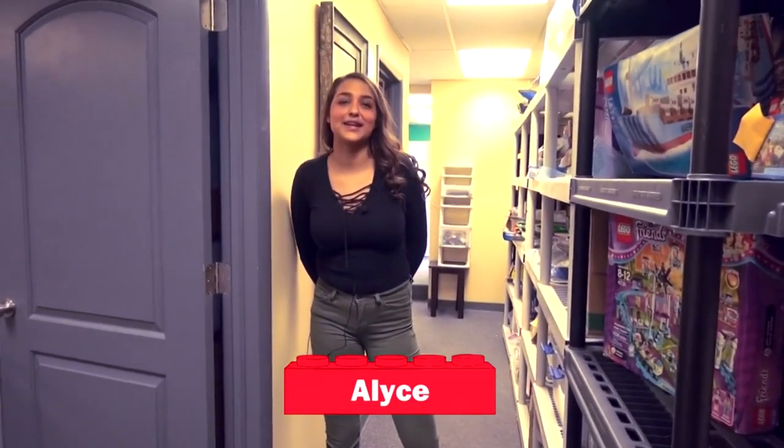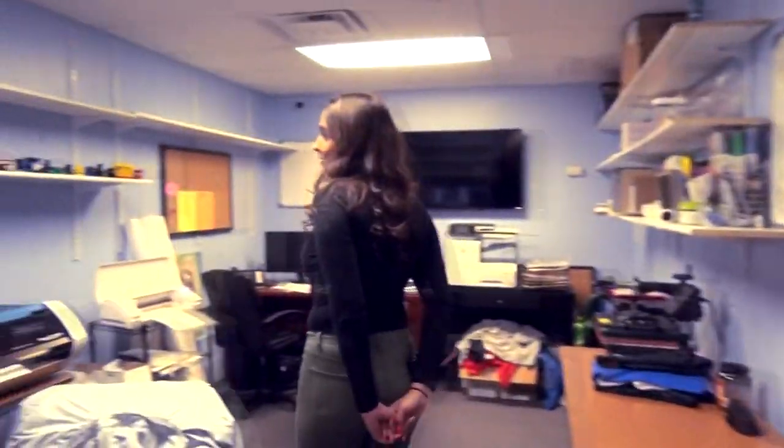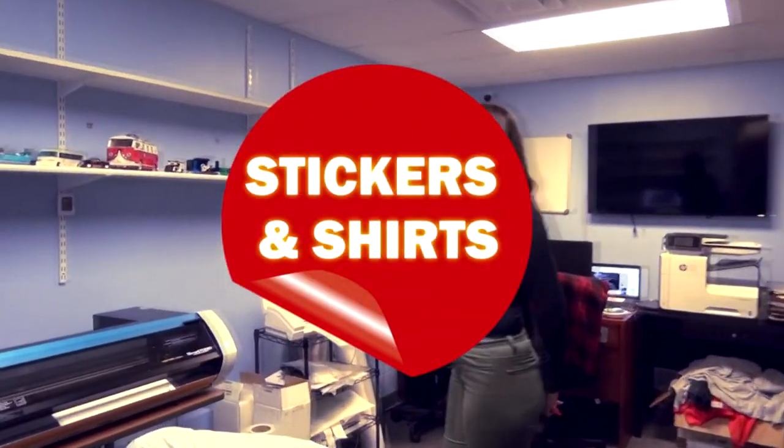Hey Brick Addict fans! Today I'm going to be showing you our Lego Land. This is where all of our custom sets come after they're built.